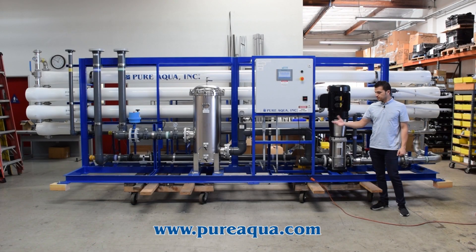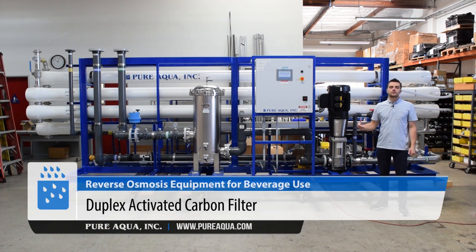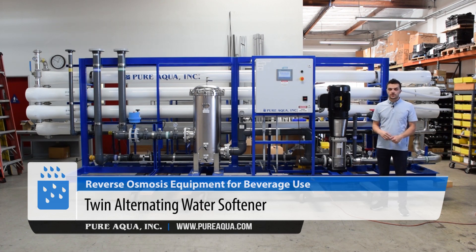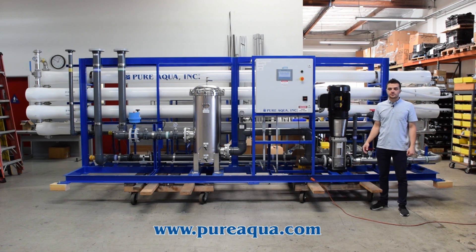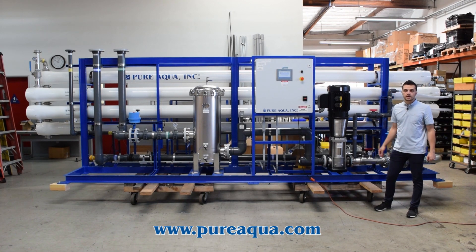We've supplied all pre-treatment, including a duplex multimedia filter which is 40 inches in diameter, a 40-inch duplex activated carbon filter, and a twin alternating water softener. Along with that, we have anti-scalant injection and dosing systems, as well as a dechlorination dosing system to remove residual chlorine before the feed water enters the membrane.